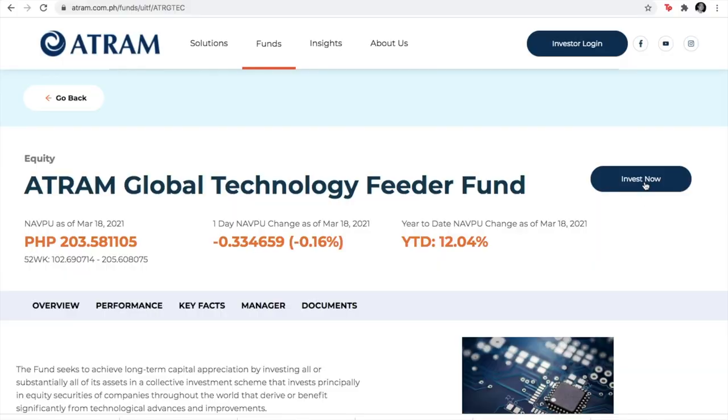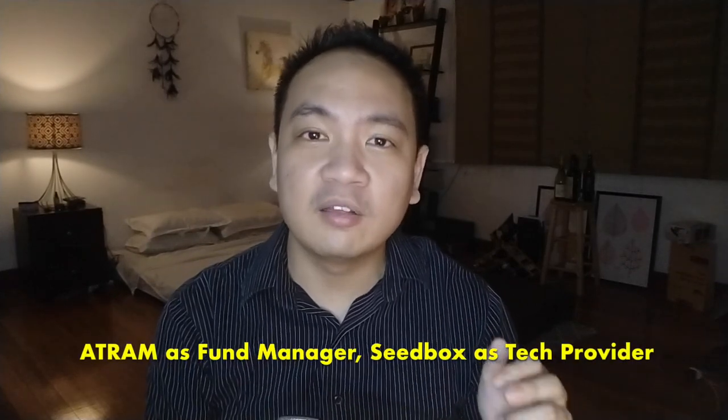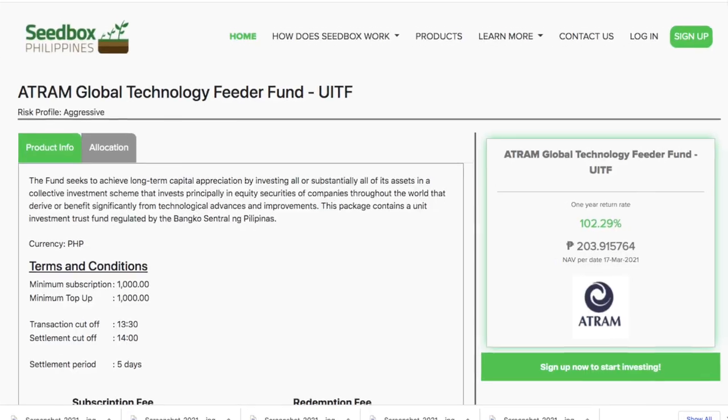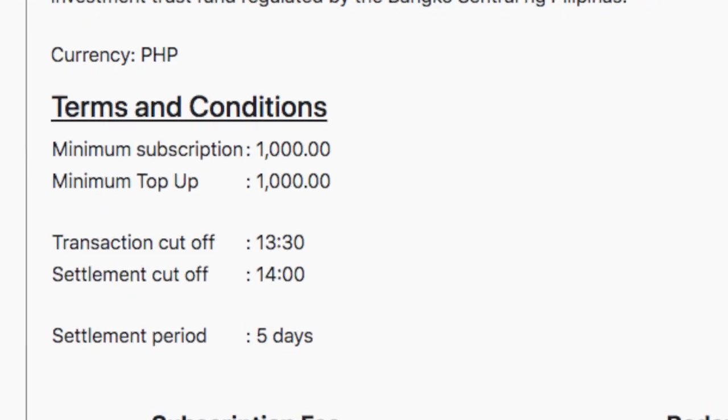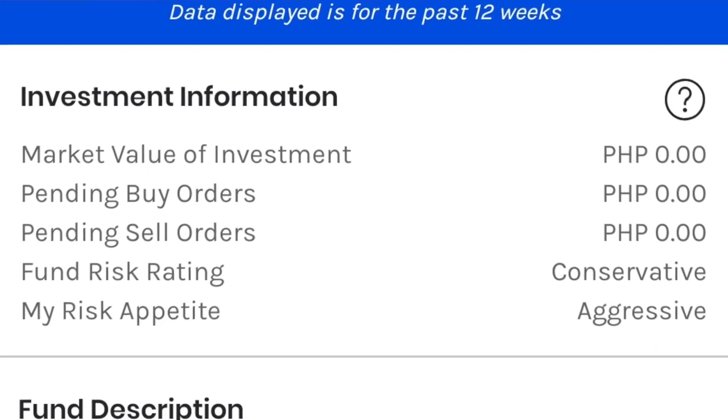As I tried to invest via the Atram website, I was then led to the Seedbox Philippines website. Atram seems to be the ones actually running the funds, and Seedbox Philippines seems to be the technology provider. What was interesting was that both the Atram and Seedbox websites had very helpful information — they listed the cut-off periods for placing orders, the settlement periods. These are very helpful if you want to time the market or know when you'll get your funds after redemption. The money market fund on the GCash app actually doesn't have this information, so I found the Atram and Seedbox websites very helpful.